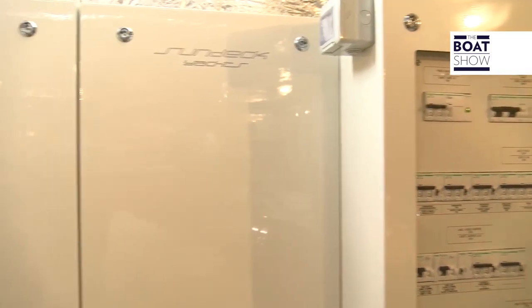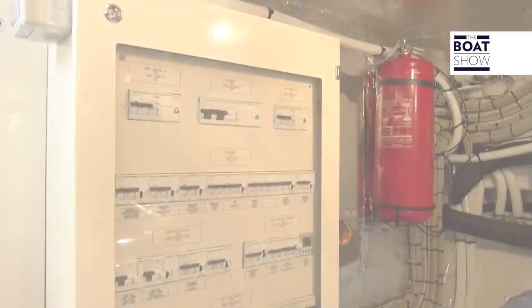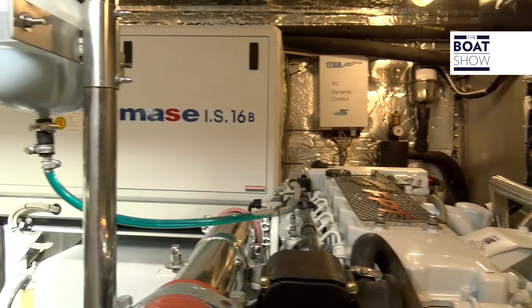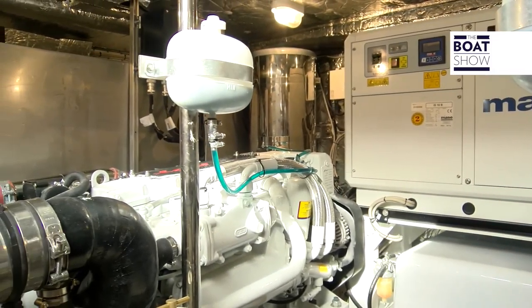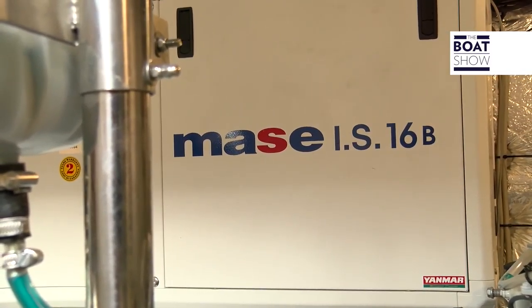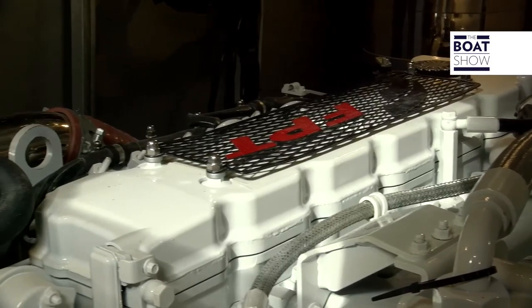The electrical panel looks like that of a mega yacht. Each consumer has its own protection, which is essential for the proper function of all systems. The generator is powerful — 16 kilowatts — as well as the sizeable air conditioning plant at 6,000 BTU. There is also a gyroscopic stabilizer, and of course the two engines.